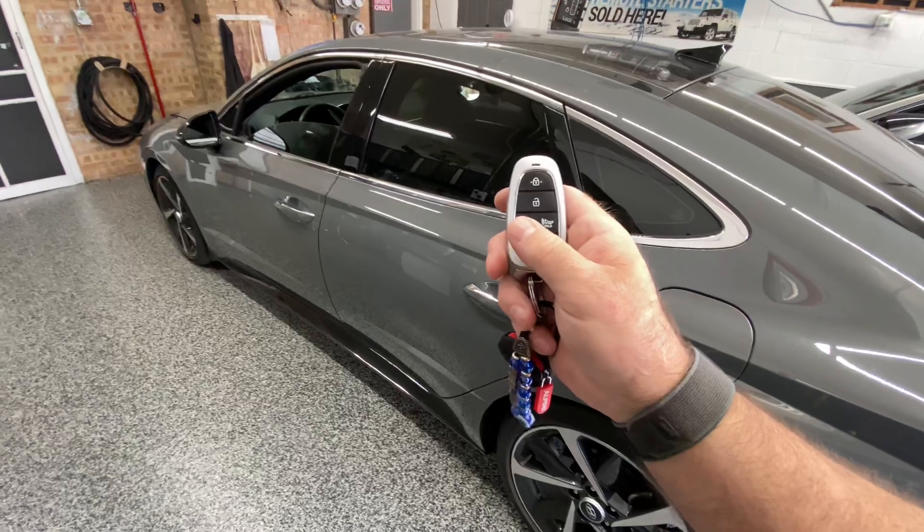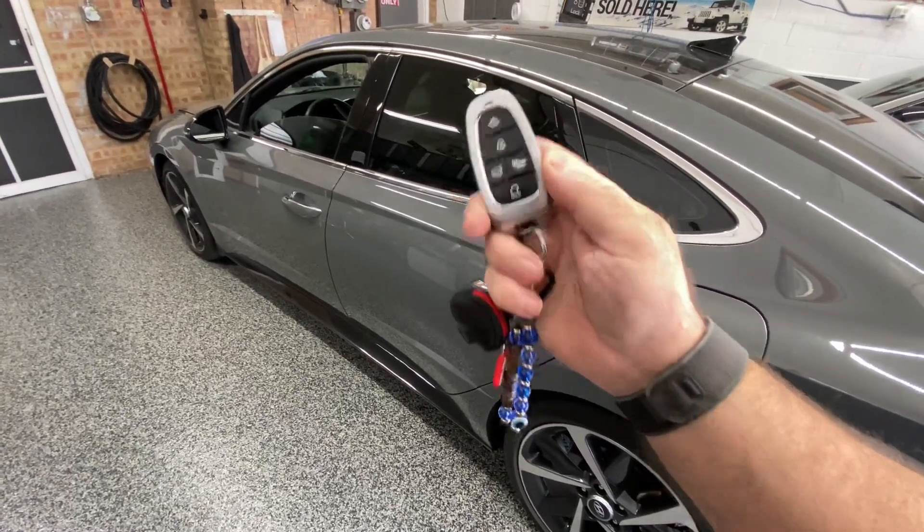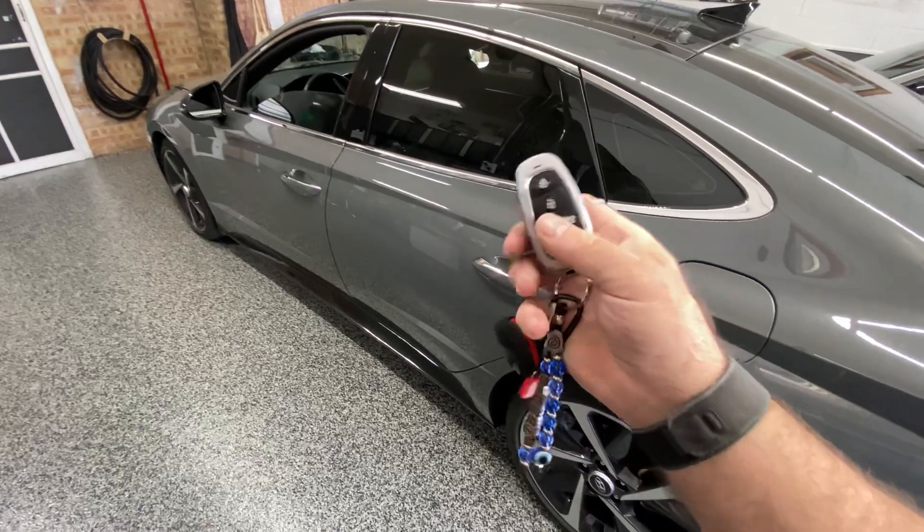Basically, how we secure this vehicle from someone cloning your key and relay attacking your vehicle, starting it and driving away, is just like this.